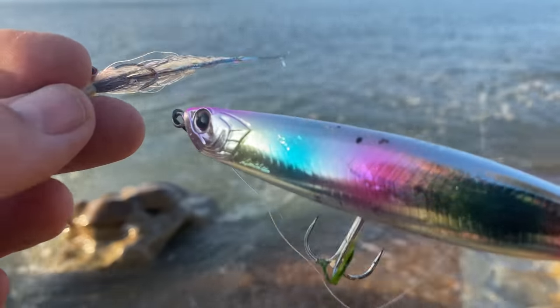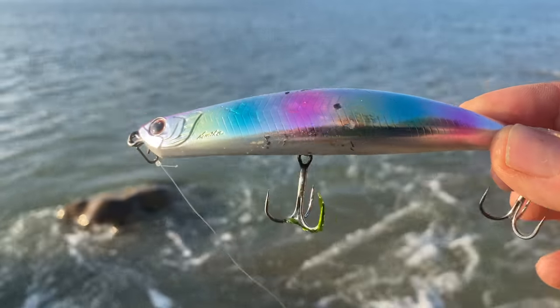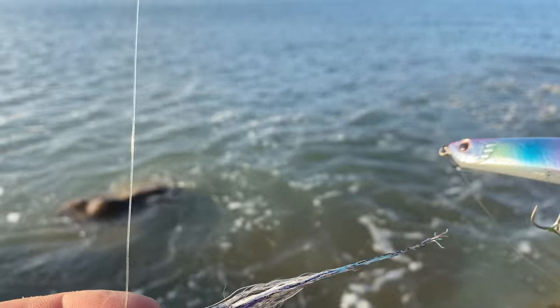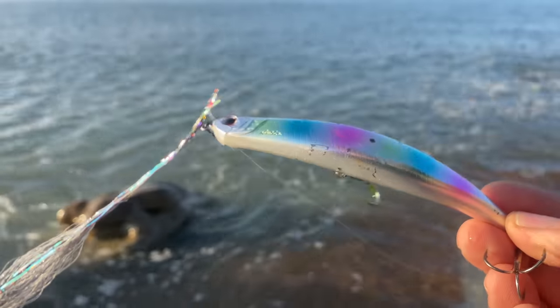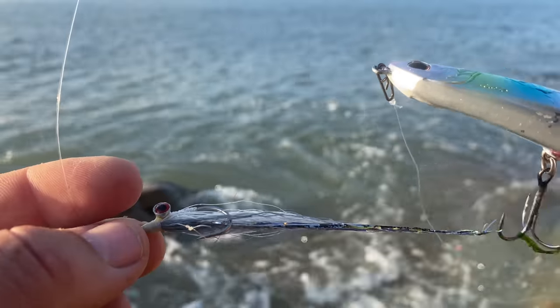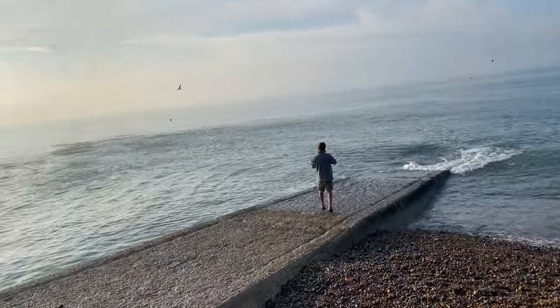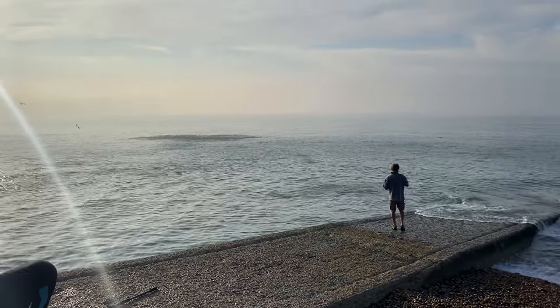I've tied a fly just up the line from the bent minnow. The idea being that the bent minnow when retrieved will drop down about half a foot under the water and take the fly with it. There are mackerel and possibly bass, so hopefully a bass on the fly and a mackerel on the minnow. The bass fishing isn't really coming off - I wonder if there's too much baitfish around.